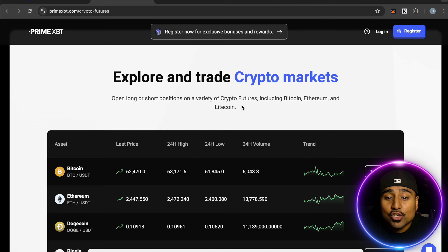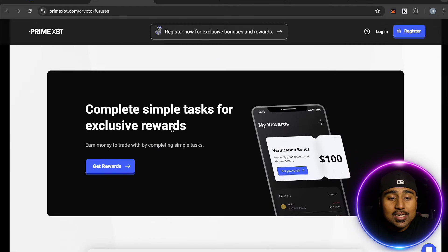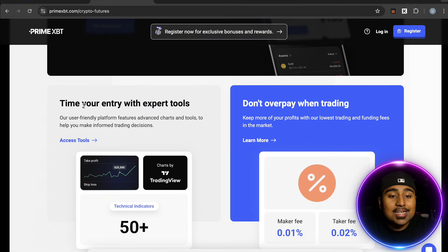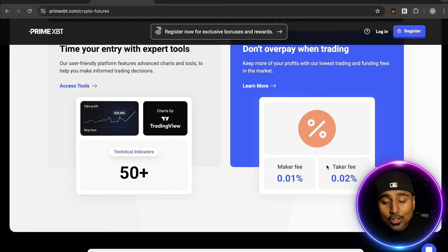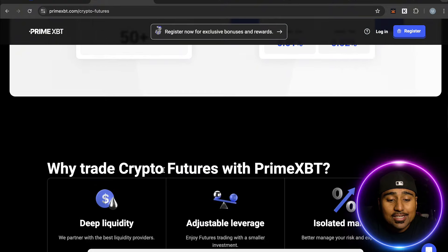Explore and trade crypto markets — open long or short positions on various crypto futures including Bitcoin, Ethereum, and Litecoin. You can check out their markets and complete simple tasks for exclusive rewards, earning money to trade as a nice incentive. The platform features advanced charts and tools to help you make informed trading decisions, and they offer the lowest trading and funding fees in the market.